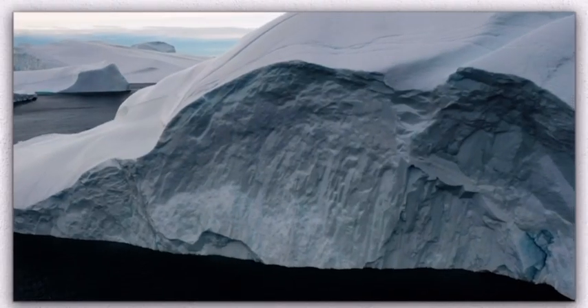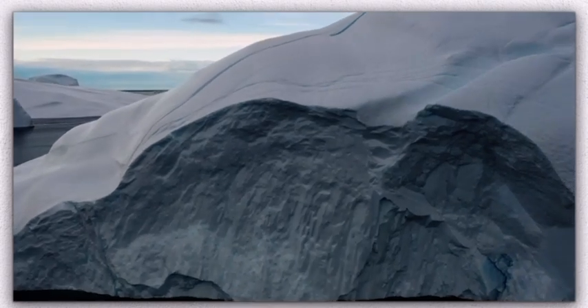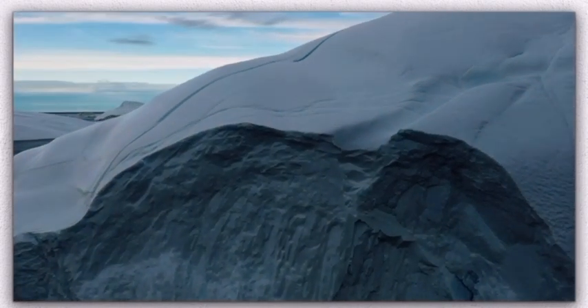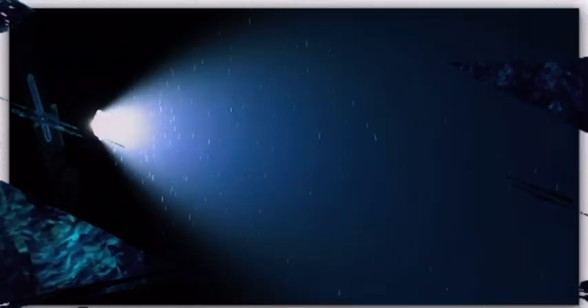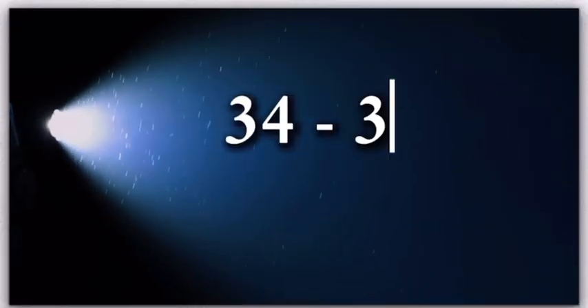If you thought Antarctica was the harshest place to live on Earth, think again, because it's absolutely nothing compared to living in the Mariana Trench. As you probably guessed, there is no sunlight, making it completely pitch black 24/7 — or even more frightening, forever. And since there's no sunlight, it's pretty cold, being 34 to 39 degrees Fahrenheit.